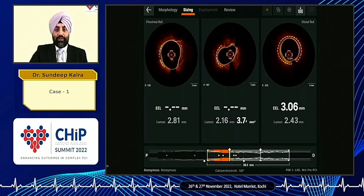Moving through to the sizing tab, we can see three axial views on the screen. On the right-hand side I've set a distal marker on the lumen profile. We can see the EEL detection in the dotted lines, giving a vessel size of 3.06 mm diameter and a lumen size of 2.43 mm. On the left-hand side, I've set a proximal marker. The lumen size is 2.81 mm, and on manual measurement estimating where the EEL is, the vessel diameter was estimated at 3.5 mm. At the bottom of the screen we also have a length measurement — this is a 38 mm length lesion.